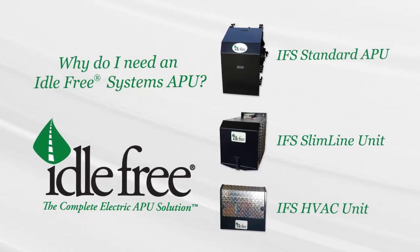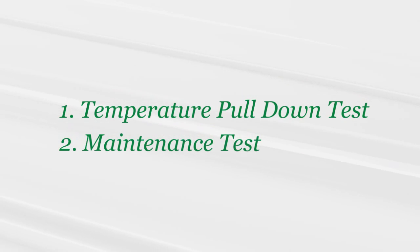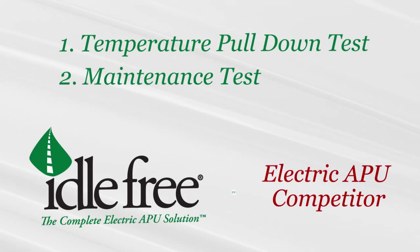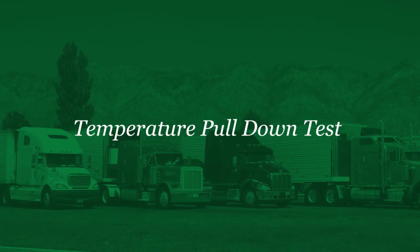Idle Free is so confident that our electric APU systems are the best, we invited a third-party test lab to conduct performance tests on our APU system against another leading electric APU provider. In each of the tests, the IFS unit performed the best. The temperature pulldown test measured the time required to lower a bunk heat soak from 85 degrees Fahrenheit and 50% humidity to a temperature of